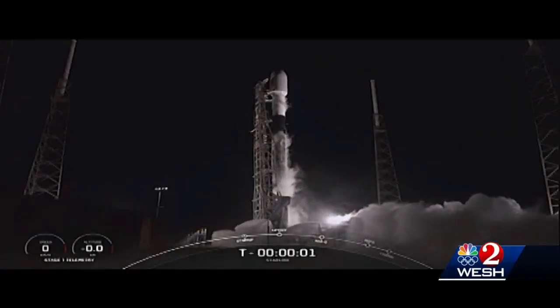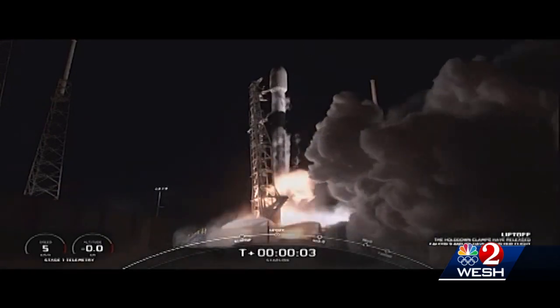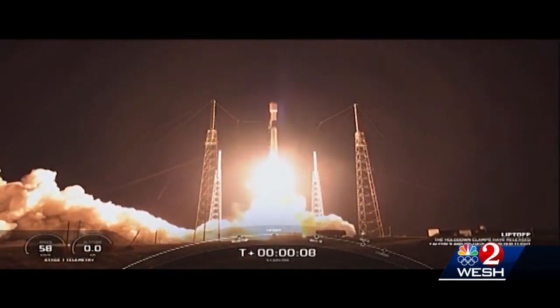It's ULA's answer to SpaceX, the upstart rocket company that's risen to dominance in the space business. Cheaper, more powerful rockets can launch more often, bring in more launch business, and create more jobs.